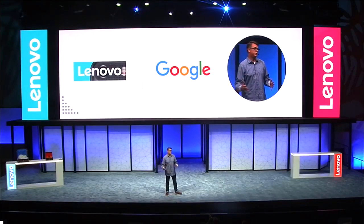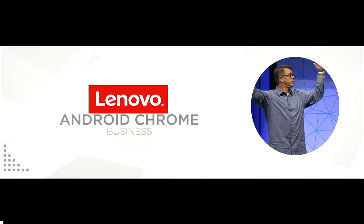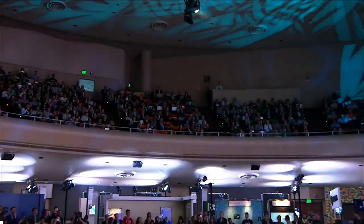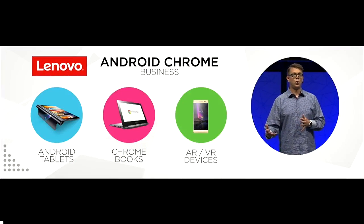I am extremely excited to be here today to announce the world's very first consumer product with Project Tango. One of the most exciting parts about today's launch for Lenovo has been our collaboration with Google's Tango team. The combination of Lenovo's world-class hardware capabilities with Google's industry-leading software is the type of partnership needed to create new-to-the-world innovation.